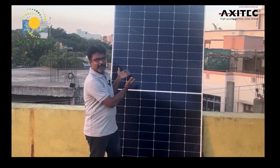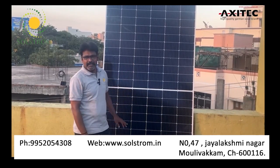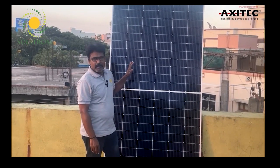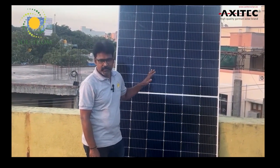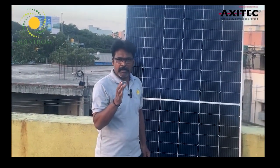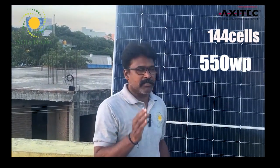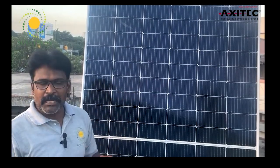This is the Axitech German brand high-quality solar panel. Here you can see the panel specification: 550 watts mono-perc half-cut cell, 144 cells, and 555 watts mono-perc panel.